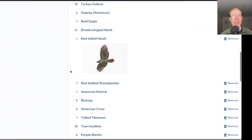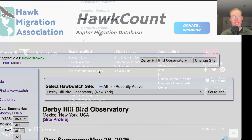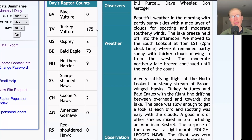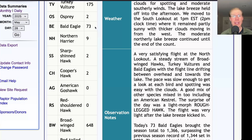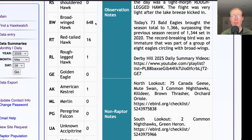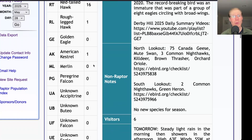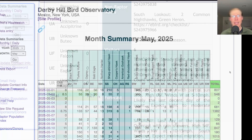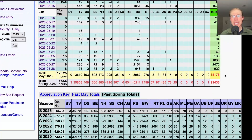From the south lookout we had 36 species. Taking a look at the hawk count report: today we had 175 turkey vultures, 2 ospreys, 73 bald eagles, 9 northern harriers, 2 sharp-shinned hawks, and 2 Cooper's hawks. For Buteos, we had 648 broad-winged hawks, 16 red-tailed hawks, and 1 rough-legged hawk, and 1 American kestrel, for a total of 929 migrating raptors. That brings the May total to 15,178 and the season total to 93,436.